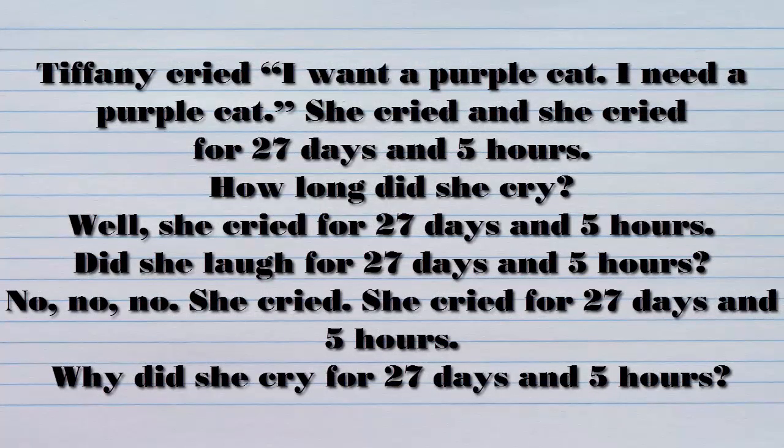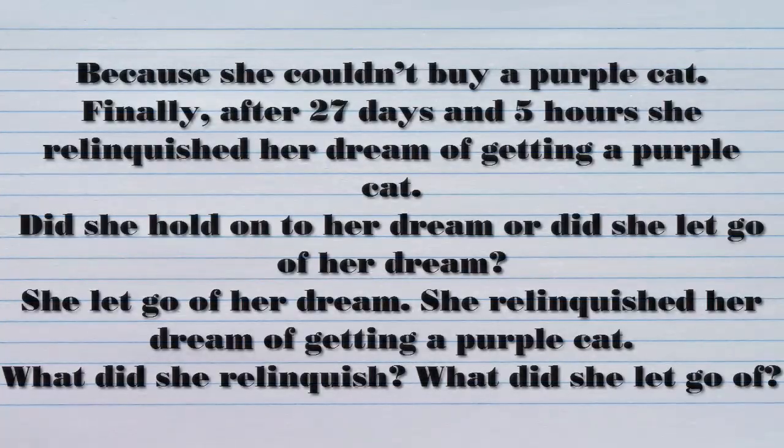Tiffany cried. I want a purple cat. I need a purple cat. She cried and she cried for 27 days and five hours. How long did she cry? She cried for 27 days and five hours. Did she laugh for 27 days and five hours? No. She cried. She cried for 27 days and five hours. Why did she cry for 27 days and five hours? Because she couldn't buy a purple cat.